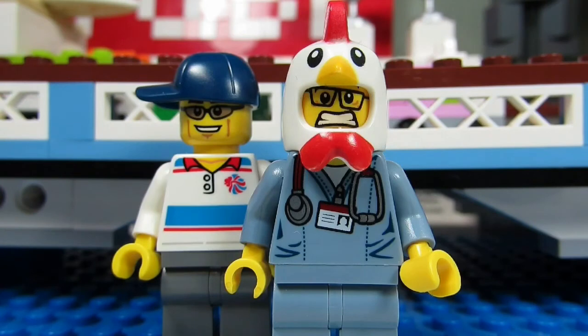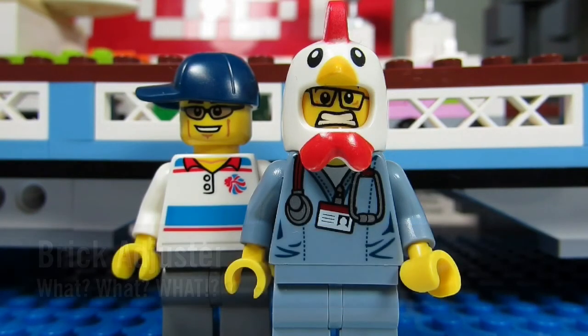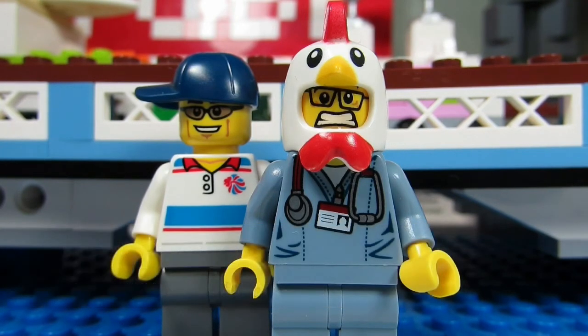Hello YouTube, it's the BrickAdjuster here with another episode of What is What? In today's episode we have a question from 3brickfriends. 3brickfriends asks: do you get the same enjoyment out of building a large UCS set even though you have to keep taking photos for your stop-motion videos?